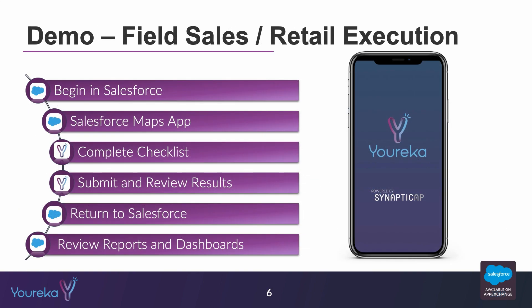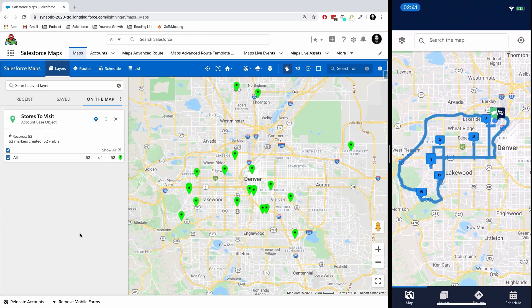For the demo today, we're going to be using a retail execution use case. I'm going to begin inside of Salesforce, then we're going to use the Salesforce Maps app to direct us to a series of grocery stores. And then when we enter a grocery store, we're going to use the Eureka mobile application to fill out a store visit form where I can go through, assess some of the products that are on the shelf, and ultimately push the information back to Salesforce and manage the whole business process that way.